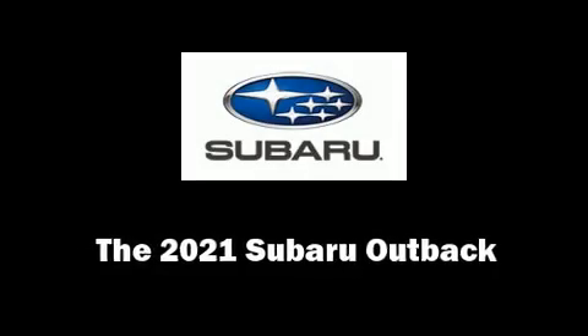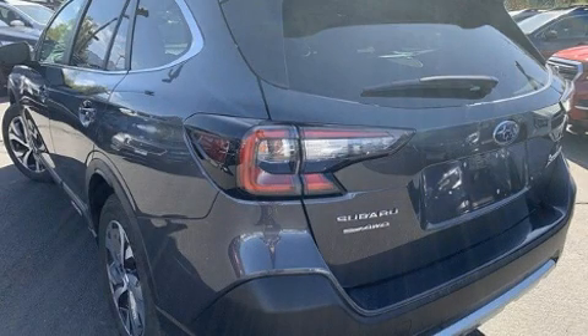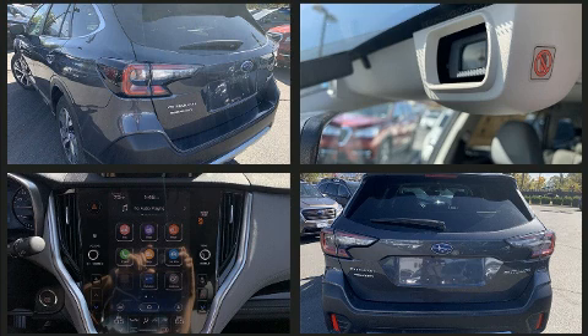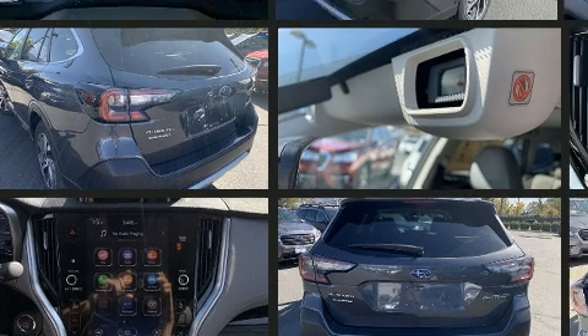You can expect a lot from the 2021 Subaru Outback. Smooth gear shifts are achieved thanks to the efficient four-cylinder engine. And for added security, Dynamic Stability Control supplements the drivetrain.